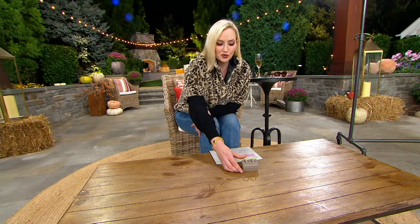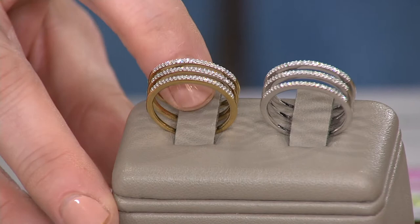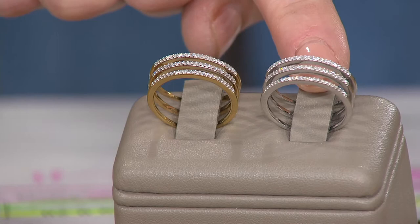It is a beautiful pave ring, 0.2 total carat weight, sizes 4 through 11, and you have two different color choices. I love how it almost looks like you're wearing three rings spaced apart — it's like a twist on the stacking rings that have been so popular. Here we have the 14-carat yellow gold-plated sterling silver — that's the one I'm wearing — and here we have the sterling silver.